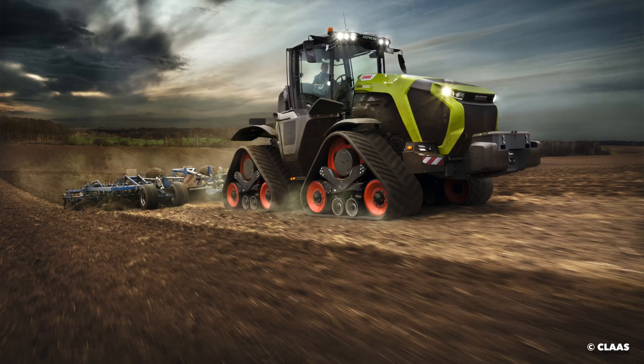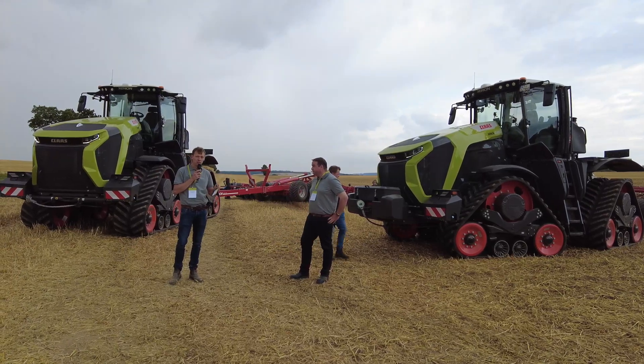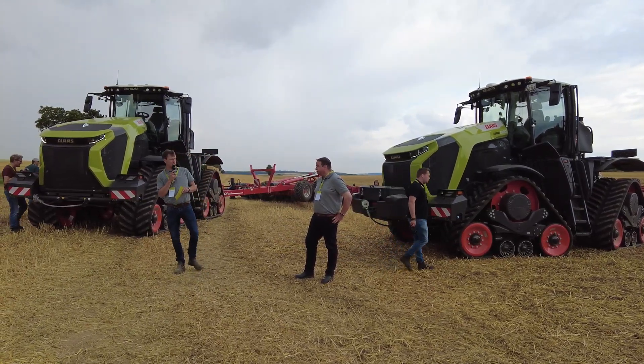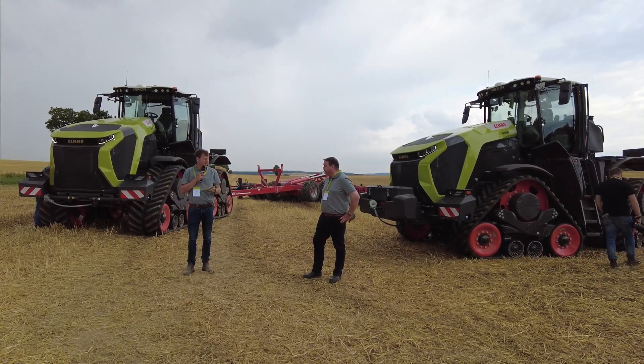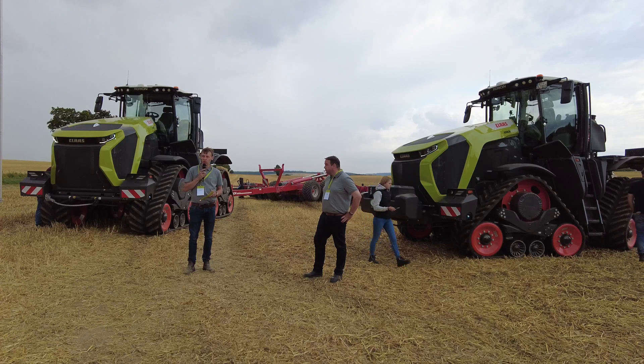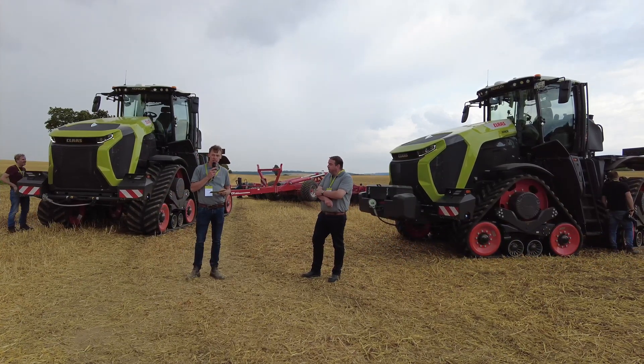In conclusion for the Xerion 12 series — as you also heard yesterday — the four big pillars are: profitability, pulling efficiency, comfort, and assistance. The development of this tractor has taken a 360-degree view on the farm to enable our customers to be the best in the field.